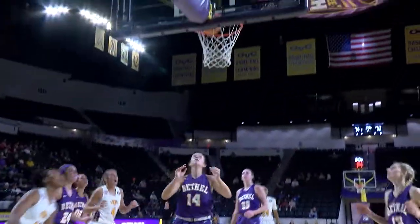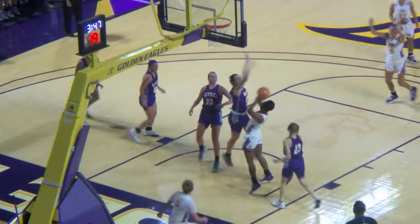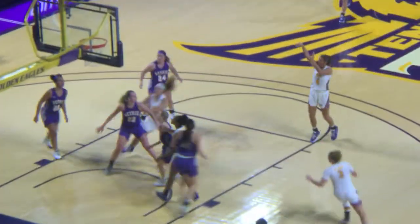Dishes it away, and now she'll go drive the baseline. Fighting for the rebound, Roberts and Clark. Tennessee Tech comes away with it.